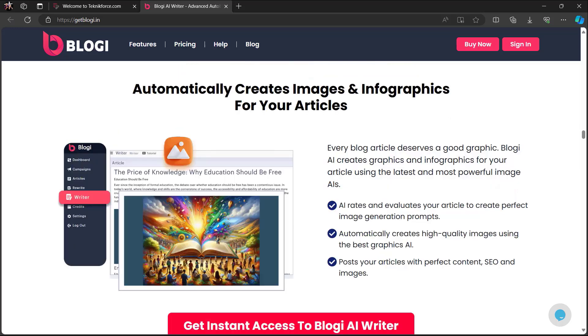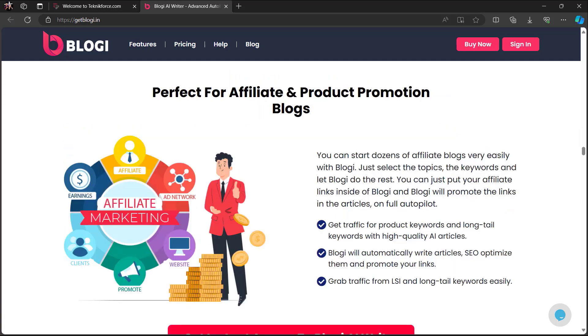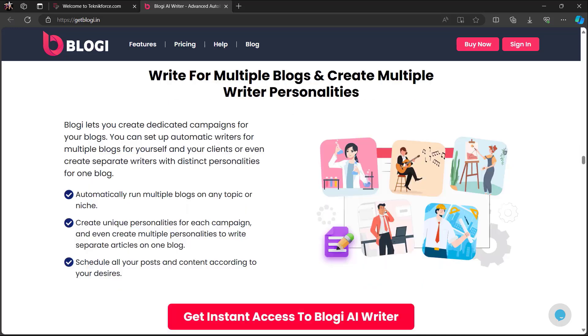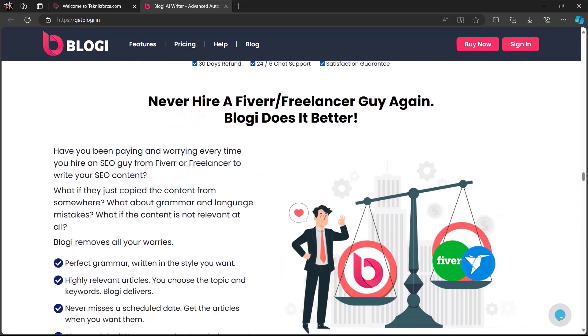Bloggy automatically creates images and infographics for your articles using the latest and most powerful image AIs. You can also follow any website and gather the latest articles for your blogs — perfect for affiliate and product promotion blogs. You can write for multiple blogs and create multiple writer personalities. And if you want to go manual, Bloggy lets you write AI content with full control. Never hire a freelancer again — Bloggy does it better.